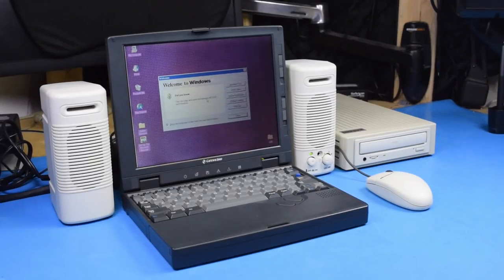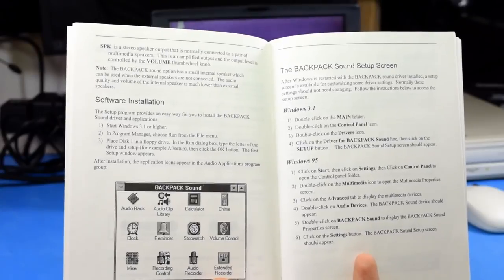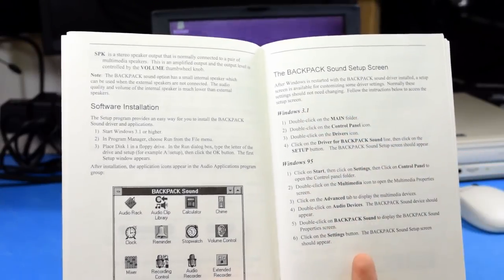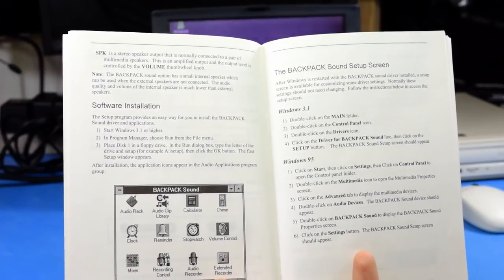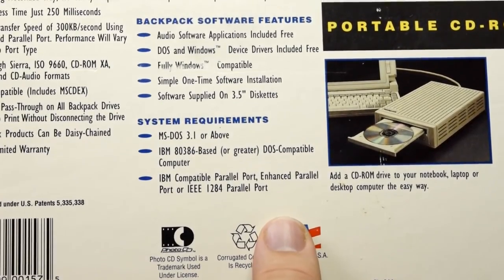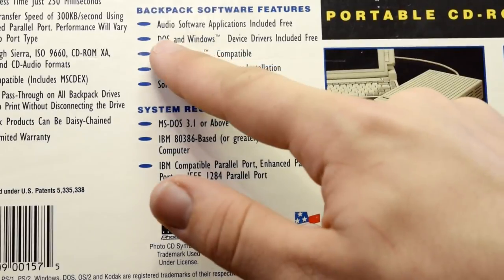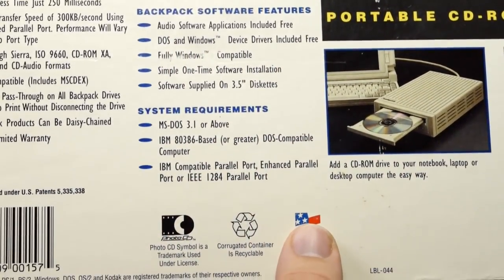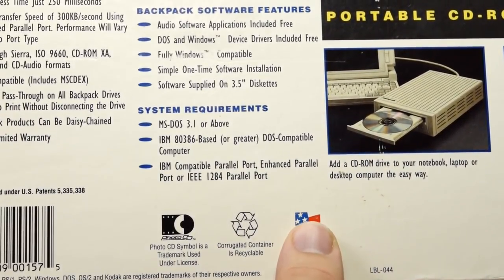Here's where we get to the real problem with this thing and why everyone isn't using one of these for their old 486 laptops. If we look in the manual, we'll find installation instructions for Windows 3.1 and Windows 95, but no mention of DOS — because the sound portion of the CD drive is not compatible with DOS. But the back of the box clearly states the system requirements are only DOS 3.1, a DOS compatible computer, and that DOS and Windows device drivers are included.